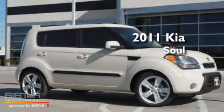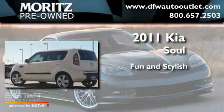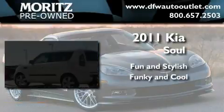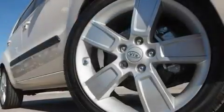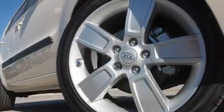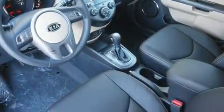This is a 2011 Kia Soul. Its top features include air conditioning, cruise control, steering wheel mounted controls, a CD player, and performance tires.